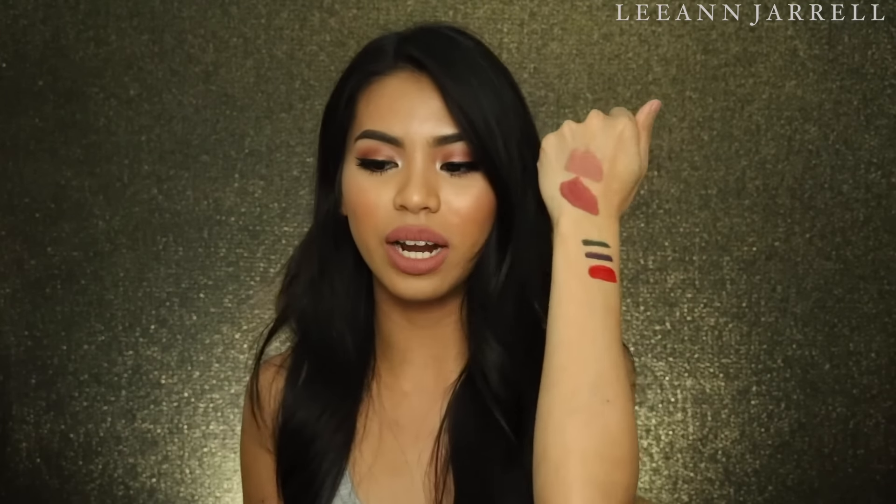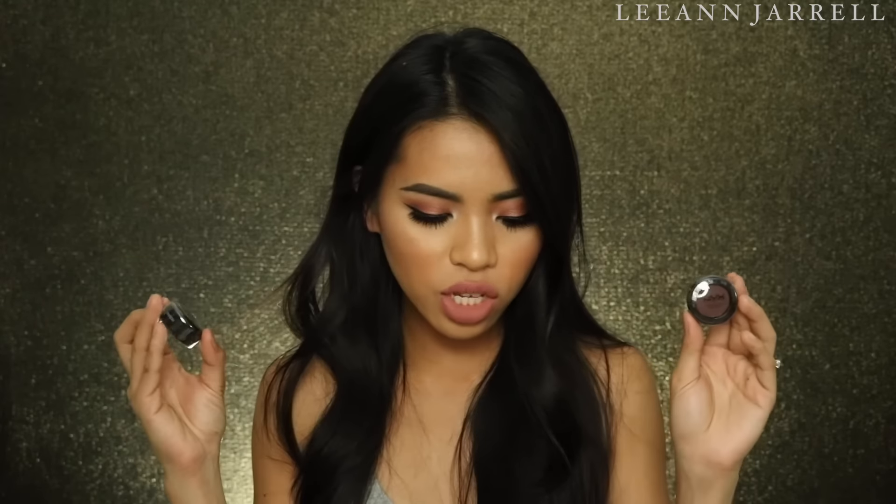Next, I got the Epic Ink Lip Dye and I got a red one — the shade Poist — and this one costs seven dollars. Oh, it's really watery! I like how red it is. Even though it's watery, it's very pigmented, and even though it's a dark color, it's not patchy at all.